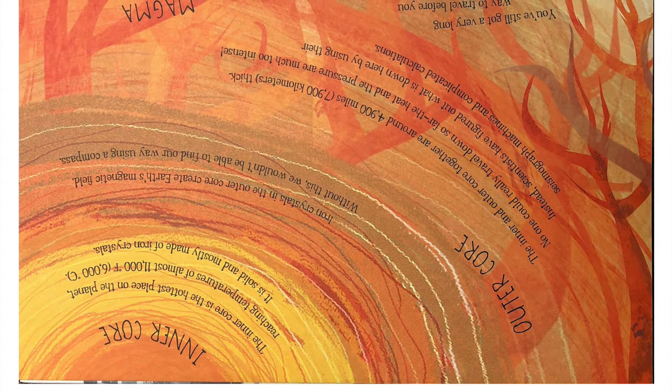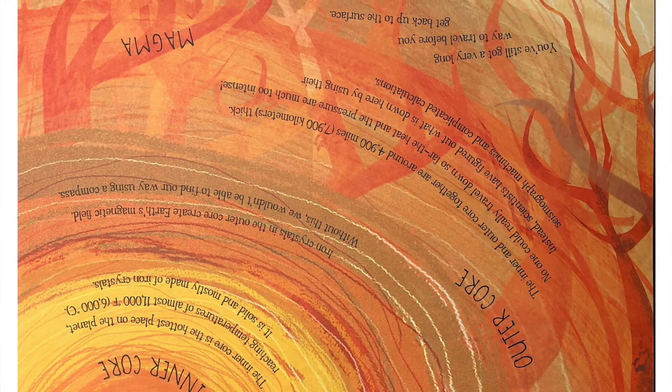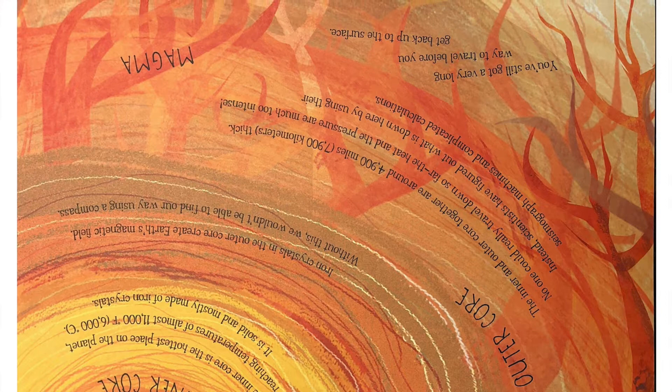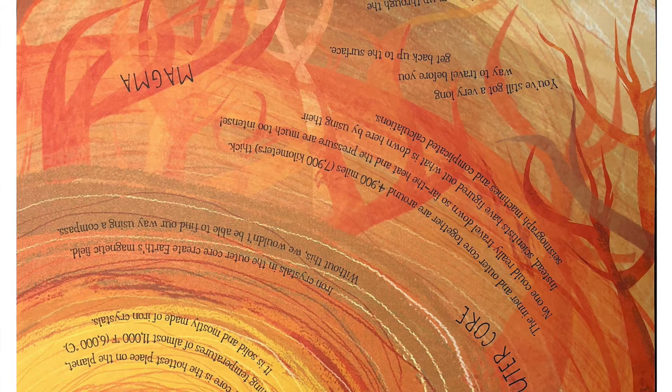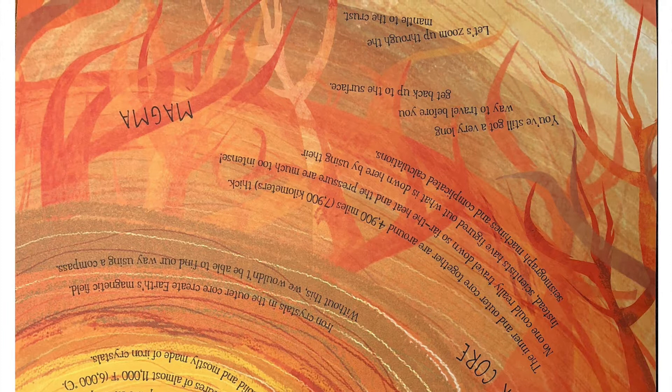The inner core is solid and mostly made of iron crystals. Iron crystals in the outer core create Earth's magnetic field — without this, we wouldn't be able to find our way using a compass. The inner and outer core together are around 4,900 miles or 7,900 kilometers thick. No one could really travel down so far; the heat and the pressure are much too intense. Instead, scientists have figured out what is down here by using their seismograph machines and complicated calculations.